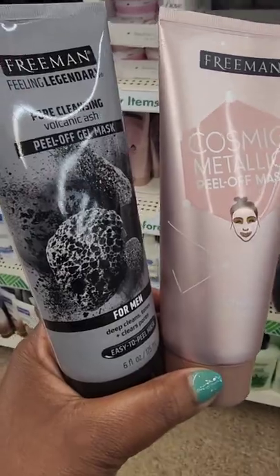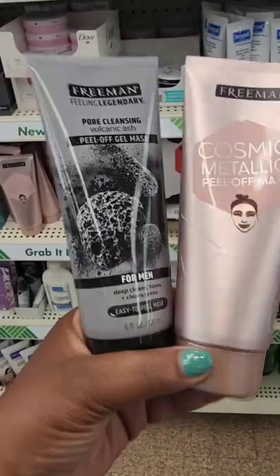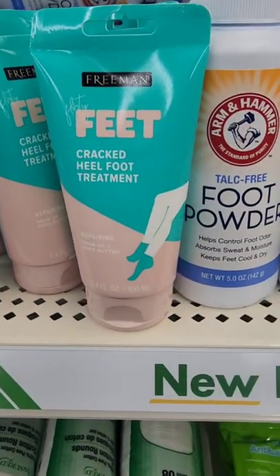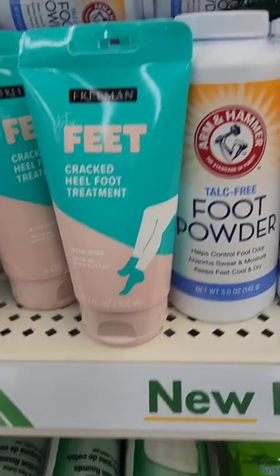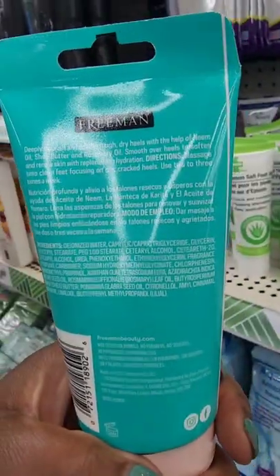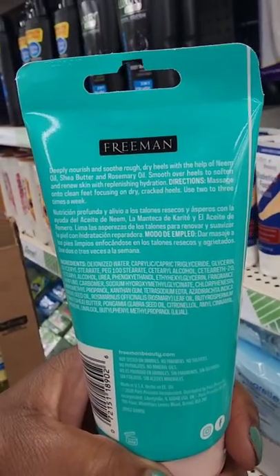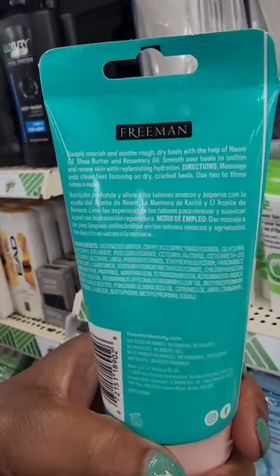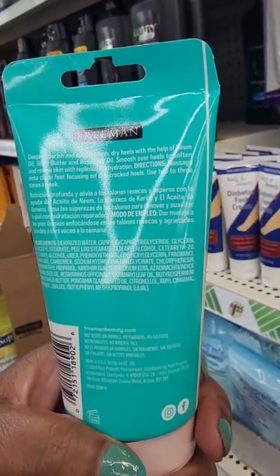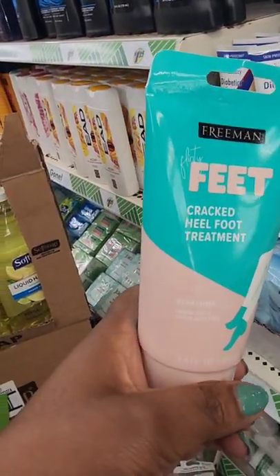There is a foot mask circulating — I wasn't seeing it yet, but spoke too soon! Here is the Flirty Feet cracked heel foot treatment from Freeman. It deeply nourishes and soothes rough dry heels with the help of neon oil, shea butter, and rosemary oil.